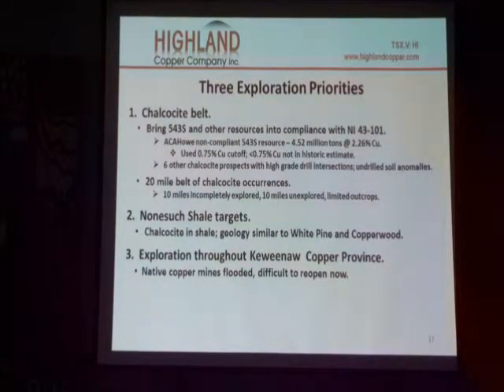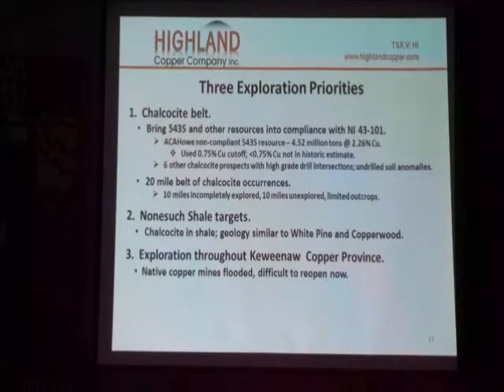The third priority would be exploration throughout the Keweenaw Copper Province, outside of the chalcocite belt and outside of the Nonesuch Shale.